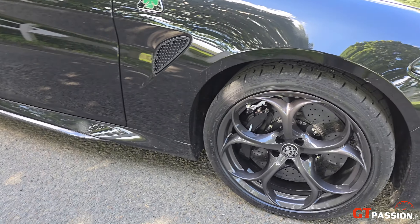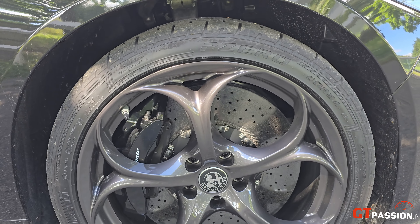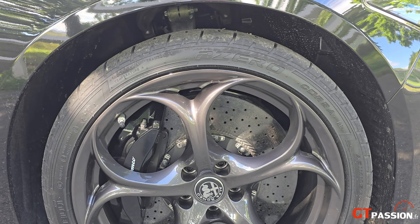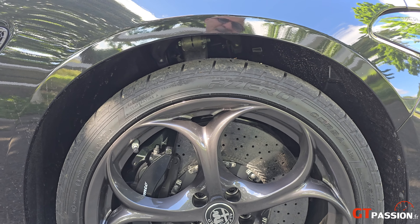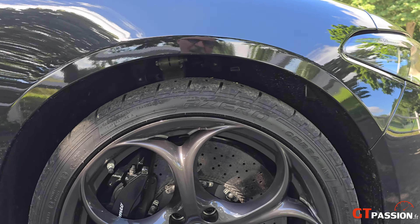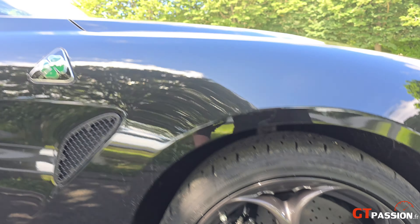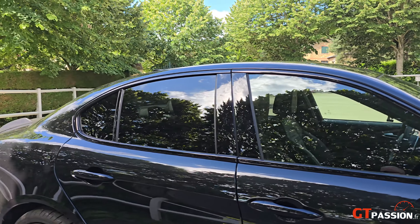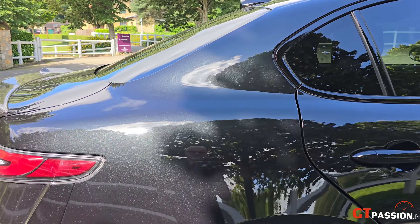Des jantes que je trouve personnellement magnifiques, avec les étriers peints entièrement en noir pour la première fois. Cette Giulia est équipée en Pirelli P Zero : à l'avant du 245/35/19, et à l'arrière du 285/30/19 — du 19 pouces. De beaux petits pavés.